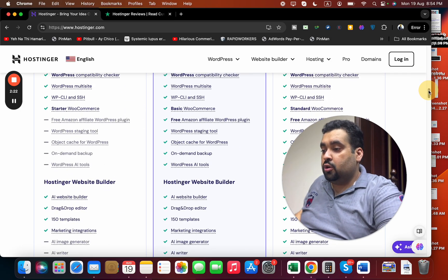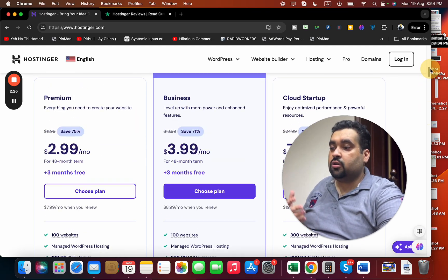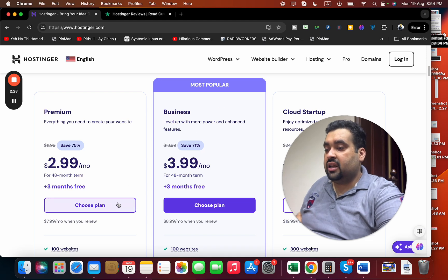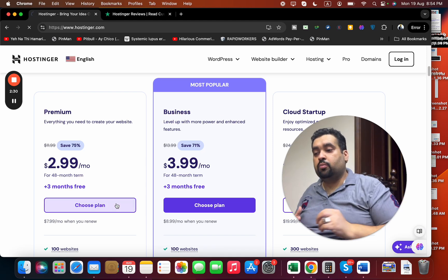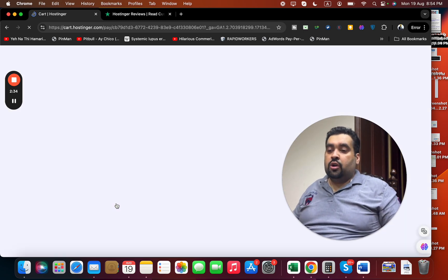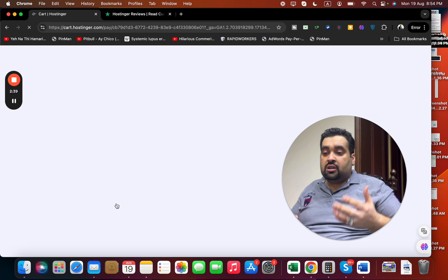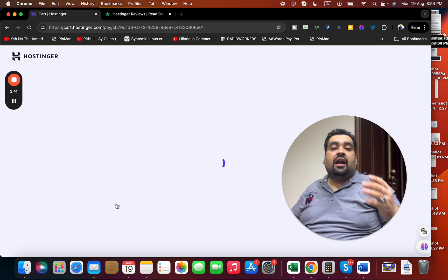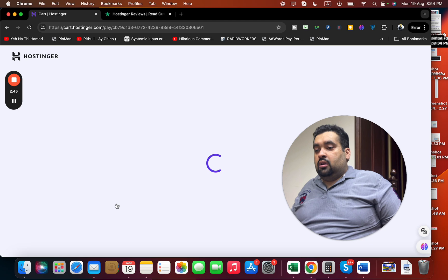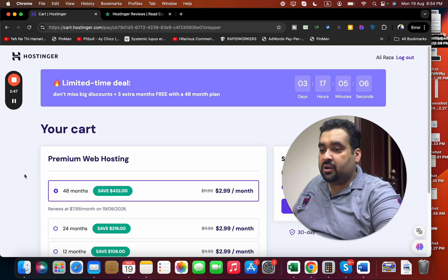Look around at your priorities and do your research on what features you need before you buy. Once you finalize what plan you want, simply select 'Choose Plan.' With any plan you buy, these coupon codes are valid. Once you select 'Choose Now,' you will be redirected to another page where you can apply those special coupon codes.